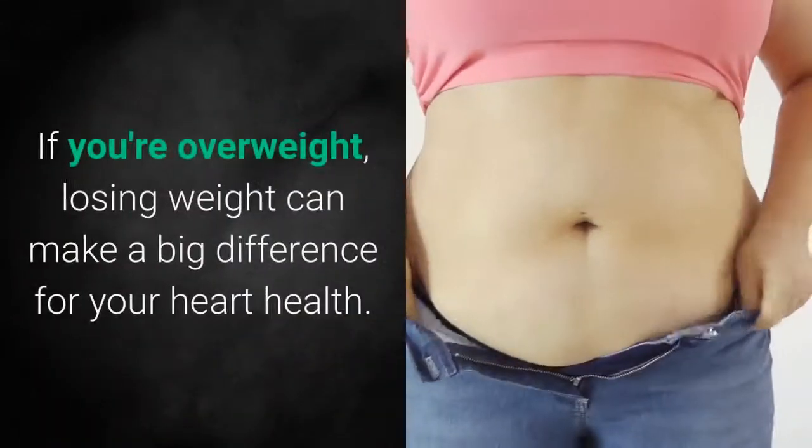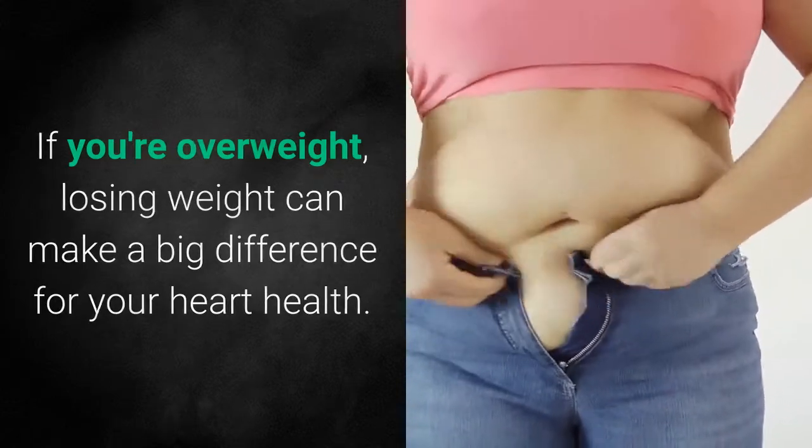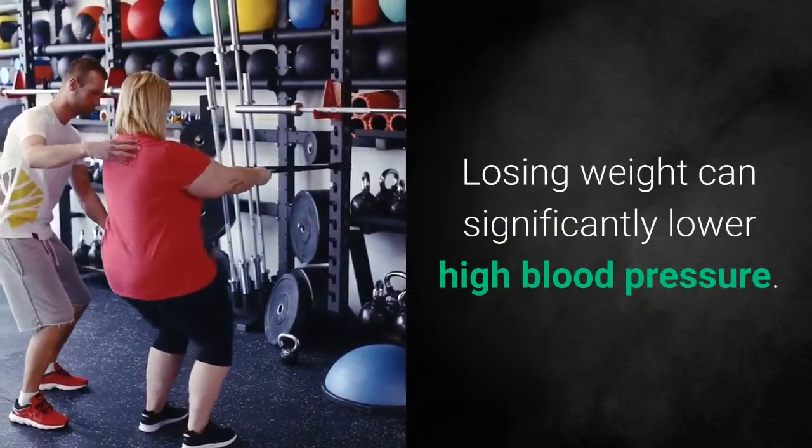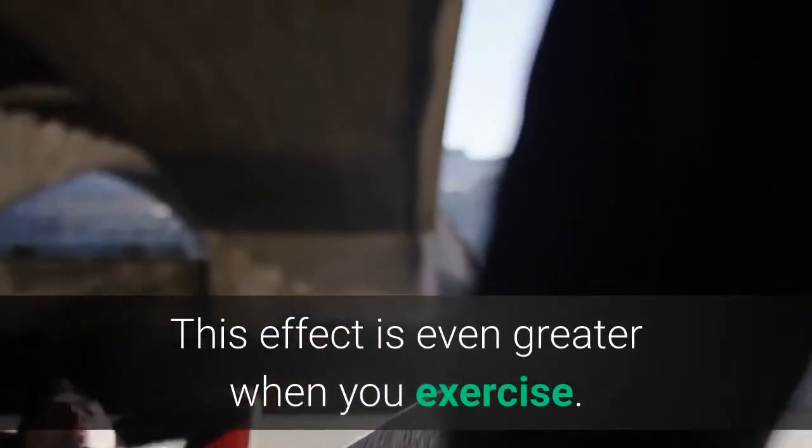Number 8: Lose Weight. If you're overweight, losing weight can make a big difference for your heart health. Losing weight can significantly lower high blood pressure, and this effect is even greater when you exercise.